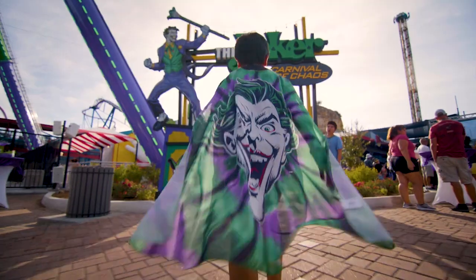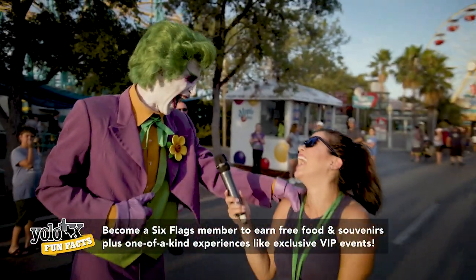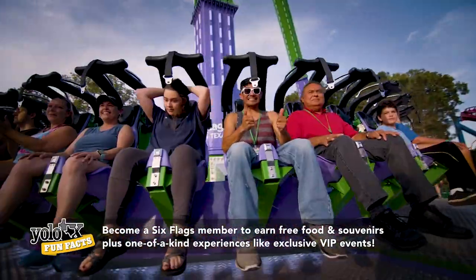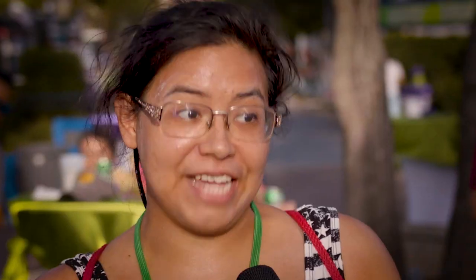And nothing is complete without a proper party to get things off. With Harley Quinn and the Joker in attendance, the ride officially opened to the public. It's fun, you are safe, but it is an amazing thrill. Every time is a rush.